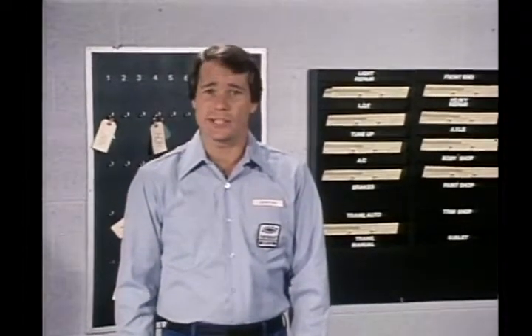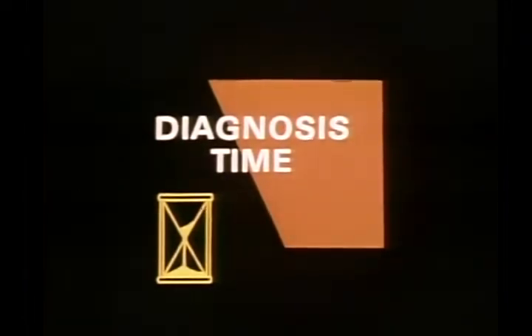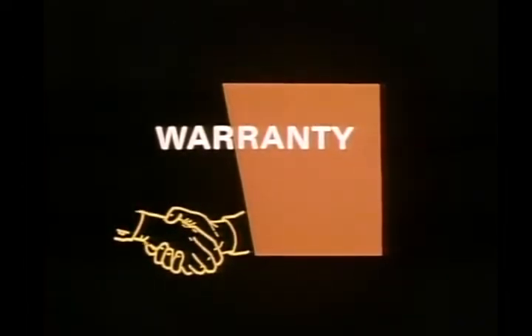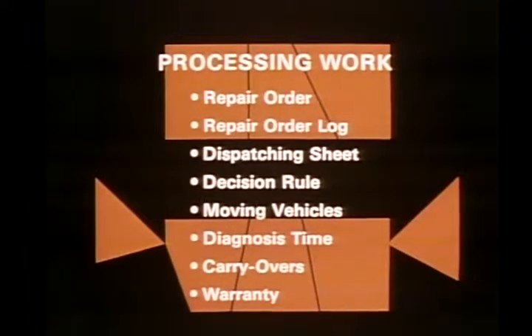Once Jack completes the ring and pinion work, a porter takes the car back to the lot and Jack sends the repair order to me. I'll place it in the front-end slot of the rack and send the car to Bob for the alignment. On my dispatching sheet, I draw a red line under the original timeline representing the completed repair. This process continues until all work is finished and the shop foreman has completed the quality inspection. If the hard copy is in the rack, the car is in the parking area; if not, the car is in the shop.